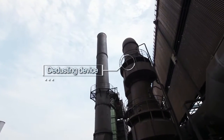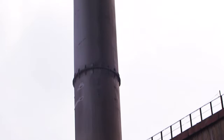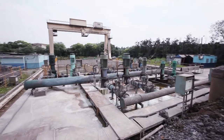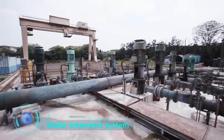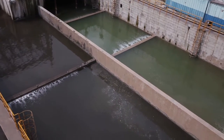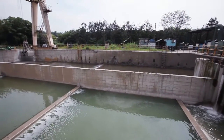Fumes generated during slag processing are intensively exhausted into the atmosphere through ducts and a stack where a de-dusting device is installed. Discharged muddy water enters the settling pot through open trench, and after particle settling in the pot, enters the collecting tank for cyclic utilization.